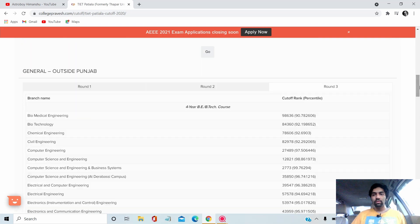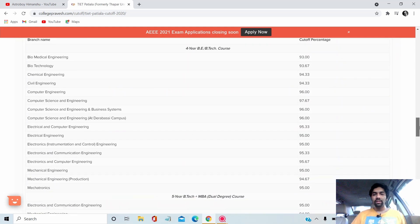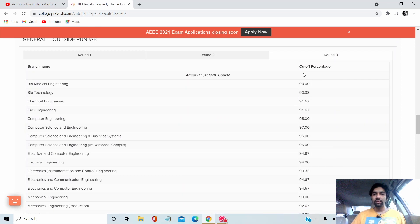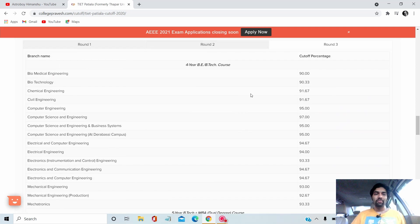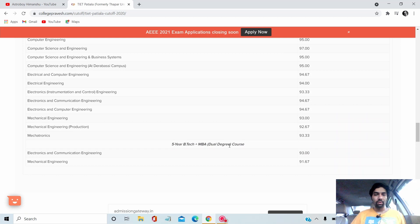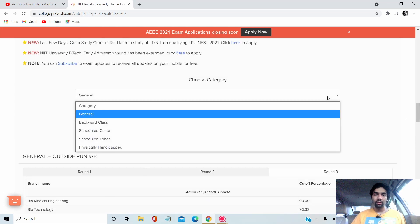For 2020 board cutoffs, Outside Punjab, looking at Round 3 PCM aggregate percentages: CSE cutoff is 97%, Computer Engineering is 95%. Almost all branches have cutoffs above 90%, with Biomedical Engineering being the lowest at 90%. For branches like Biomedical, PCB (Physics, Chemistry, Biology) is considered instead of PCM. The B.Tech plus MBA course cutoffs are also available.